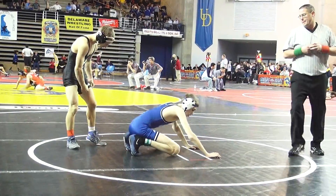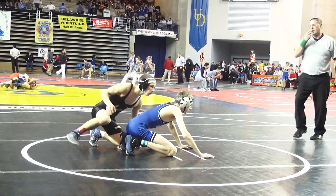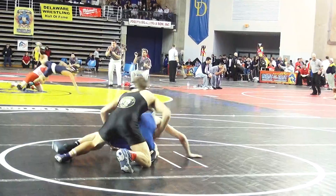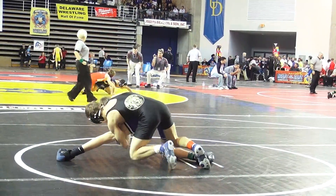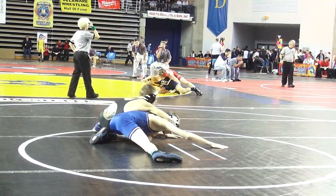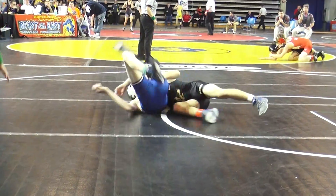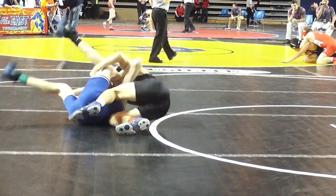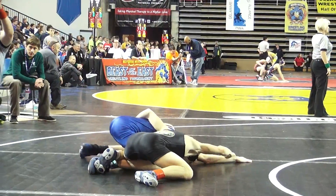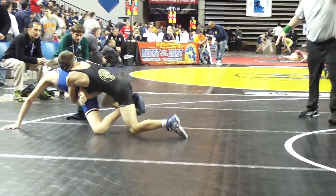Oleski got choice — I think he defers to Garrett. Garrett chooses bottom to start the second. Going for a cradle here and has it hooked. If he can walk it over and scoop it back — and he gets it. Oleski's got to break that hold, and does, but not before giving up three back points. Oleski goes up 11-4.